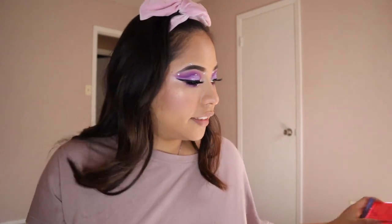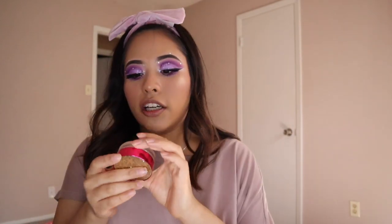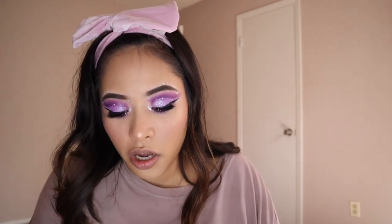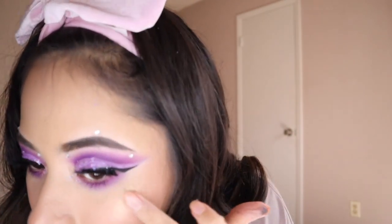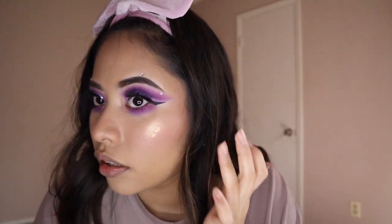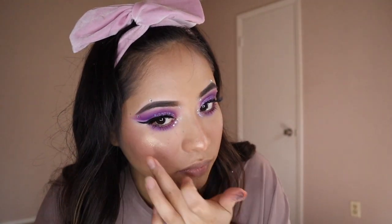Since I promised more glitter on the face, I'm grabbing a little bit of this Tarte Star Party treasure pot. I love these glitters and I do this all the time at my job. I'll put a little bit here on the highlight area.